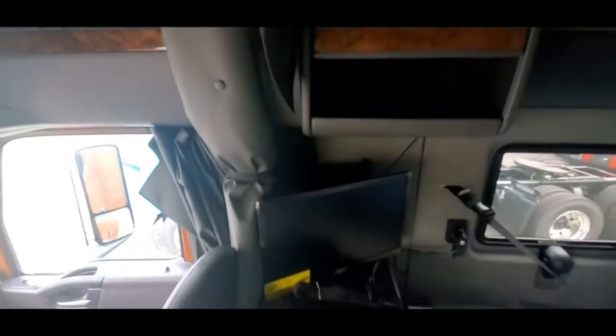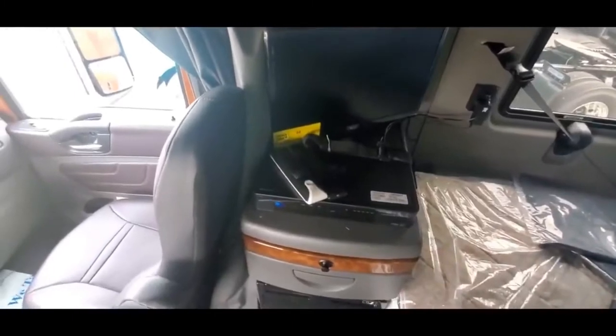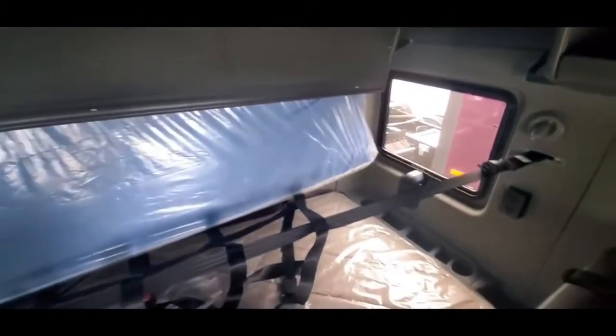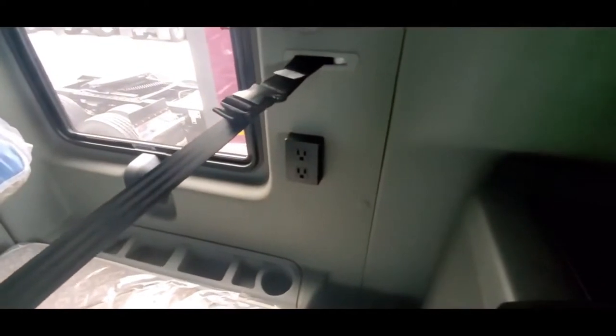And we'll go back here. There's the satellite DVR that the company provides — TV, satellite coverage. This cubby hole opens up; you can put a lot of stuff in there. Now this one is a double bunk. You've got the big windows. You have your power outlets right there — actual wall plugs.